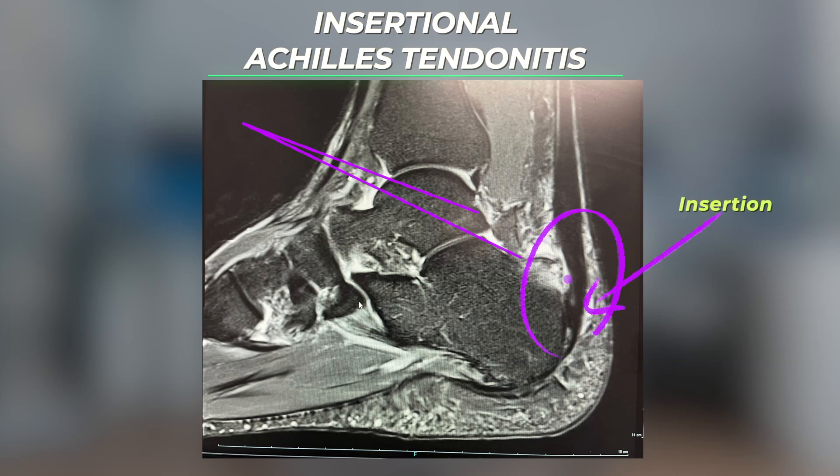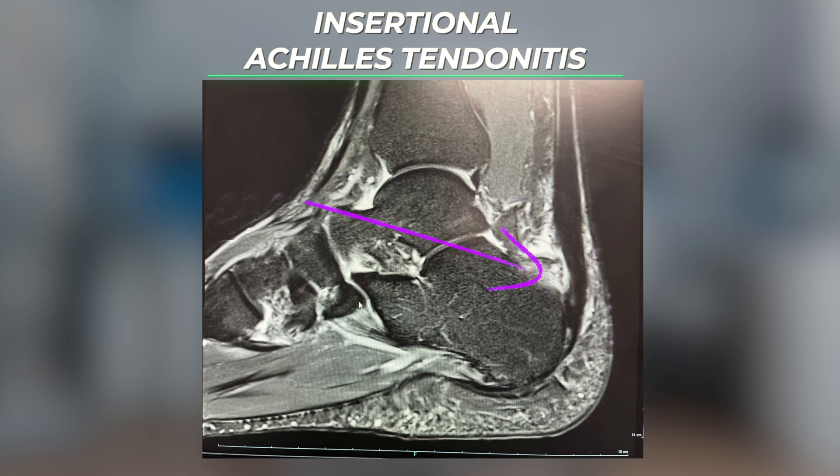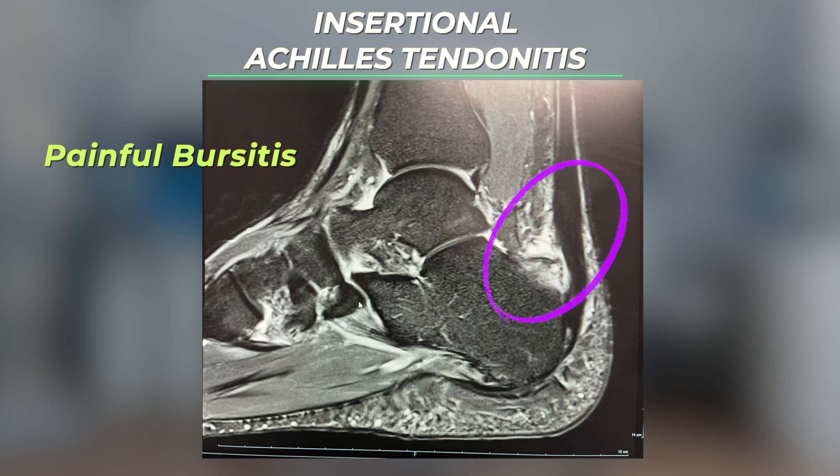In patients with insertional Achilles tendonitis, there is often a prominent part of the heel bone that rubs up against the Achilles tendon called a Haglund's deformity. It's also common to develop a painful bursitis — an inflamed fluid-filled sac that forms between the Achilles tendon and the prominent heel bone.